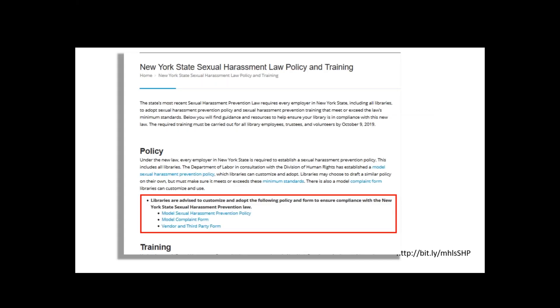Clearly state that sexual harassment is considered a form of employee misconduct and that sanctions will be enforced against individuals engaging in sexual harassment and against supervisory and managerial personnel who knowingly allow such behavior to continue. And clearly state that retaliation against individuals who complain of sexual harassment or who testify or assist in any investigation or proceeding involving sexual harassment is unlawful. Your policy may already do that, or you may want to add things. You can go to the website at the link in the lower right and download the model sexual harassment prevention policy, complaint form, and vendor and third party form that New York State has provided. The New York State policy meets all the requirements we just discussed and has been vetted by lawyers, so I think the easiest thing is to go to our website and download that form.